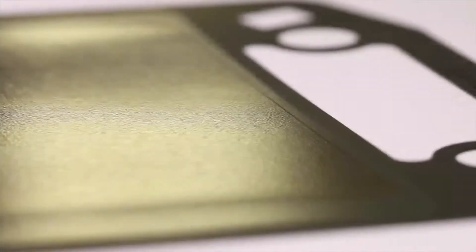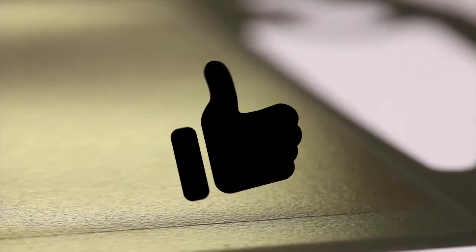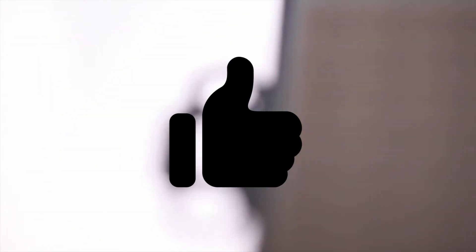And with this, the video is concluded. If you learned something from the video, please do give it a thumbs up. Thank you for your attention.